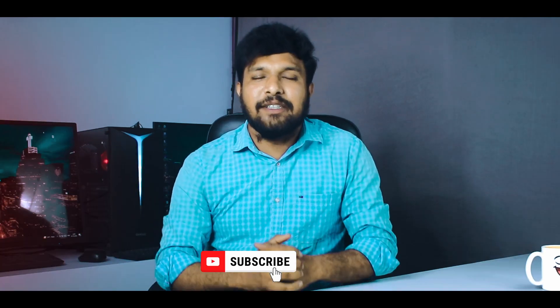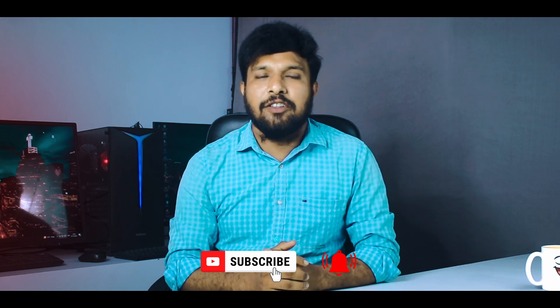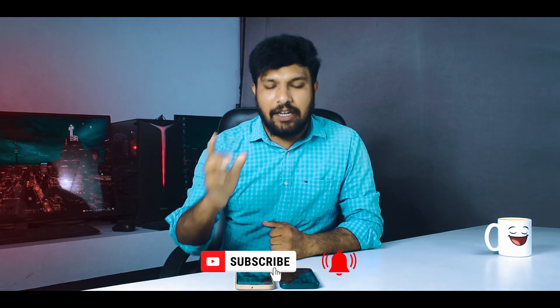Friends, if you want to use this channel, please subscribe. If you want to get useful video notifications, you will be able to get regular notifications. So, let's go to this video topic.